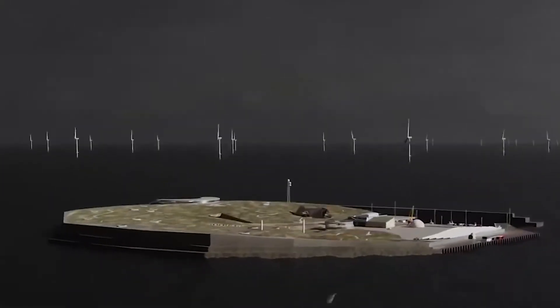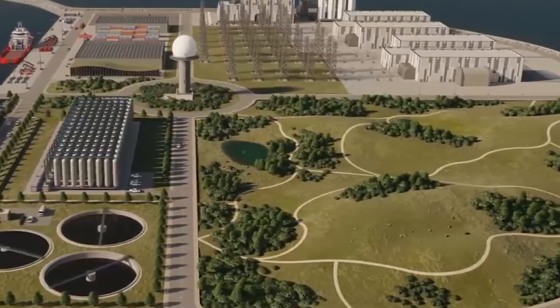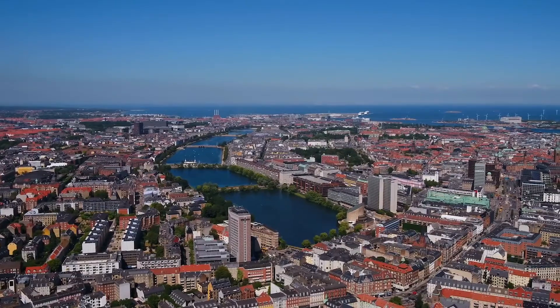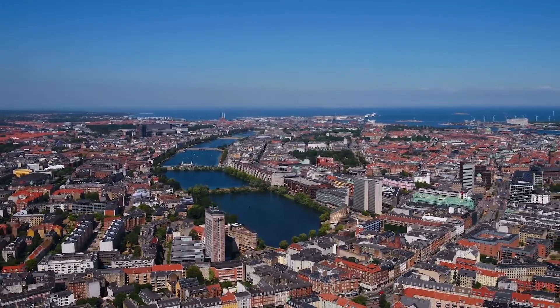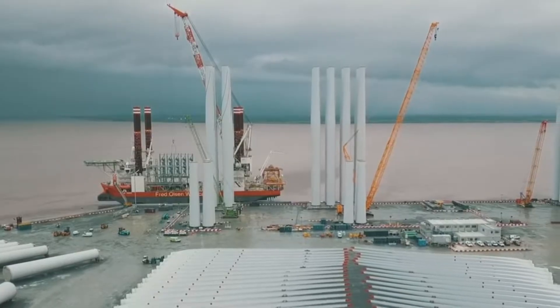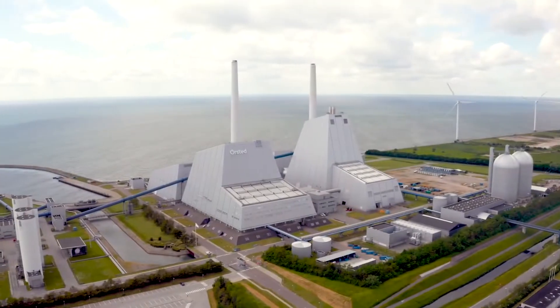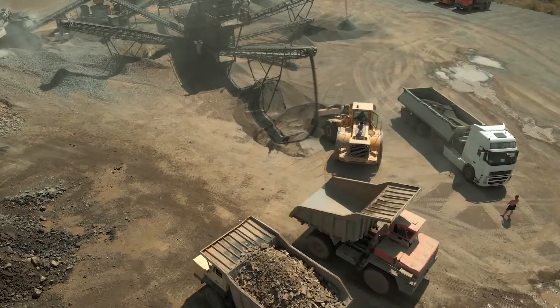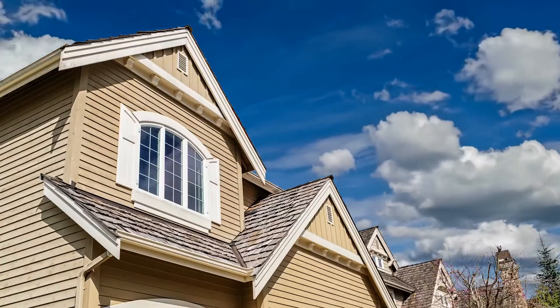With an exclusive focus on renewable energy, it will initially be able to power 3 million houses, which is somewhat more than the 2.7 million households in Denmark as of now. Even better, that 3 million figure refers to the first production phase. Long-term growth in the island's ability to supply electricity is anticipated to reach a point where it can power more than 9 million homes.